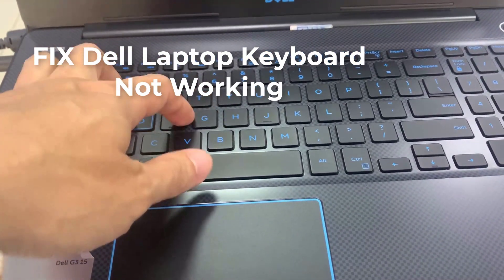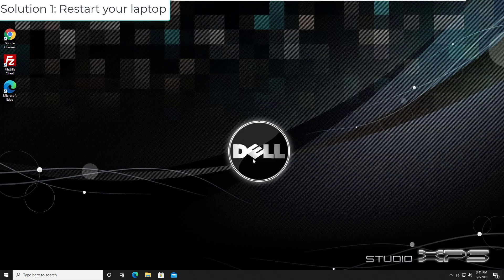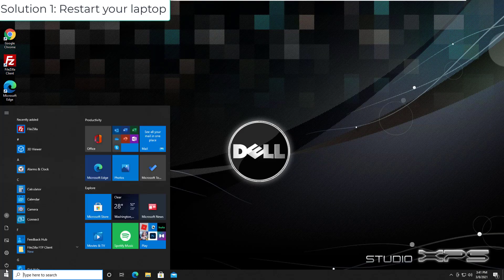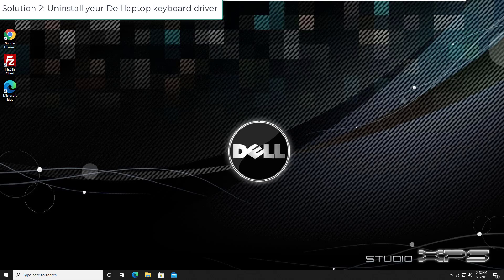Solution 1: Restart your laptop. One of the easiest and quickest solutions to solve your keyboard not working problem is to restart your laptop. Some users found that a restart really made their keyboard work again right away. Try to restart your laptop first.